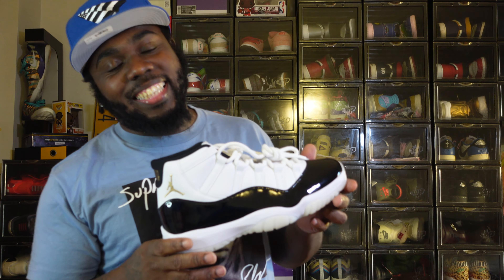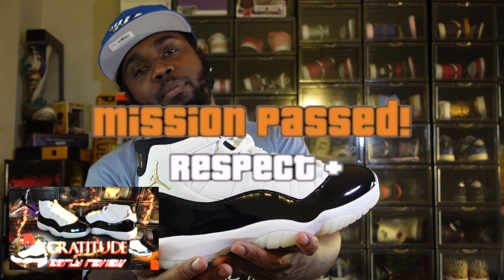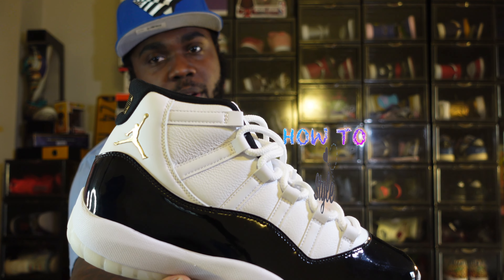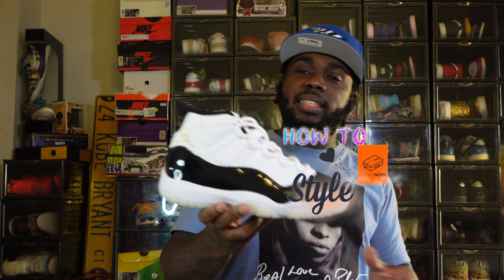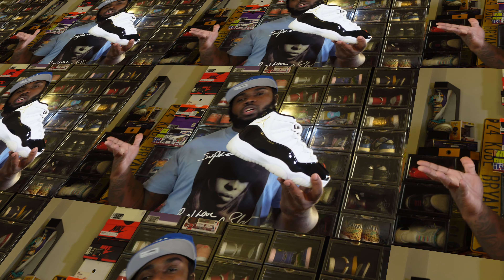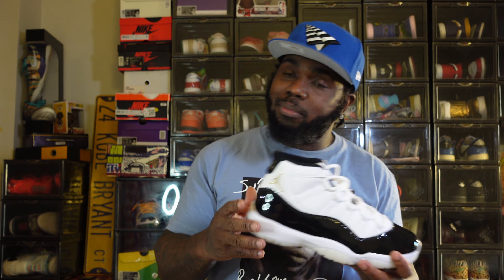It must be the holiday season — we got another Jordan 11. These ones are called Gratitude. I gave y'all an early review, so I waited a while to come back and give y'all a how-to-style. I waited close to the release date so people could figure out if they want them, how to get them, what raffles — you know, it's always that kind of thing around holiday season for the Jordan 11s. I don't even want to talk too much, let's get to it.